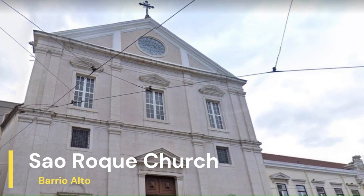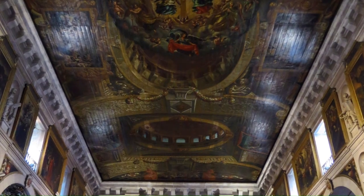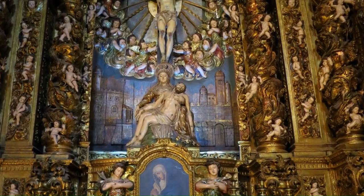One of the most beautiful spots in Bairro Alto is the Church of São Roque. This beautiful church dates back to the 16th century and is considered one of the most beautiful in Lisbon. Its ornate interior is definitely worth a visit.